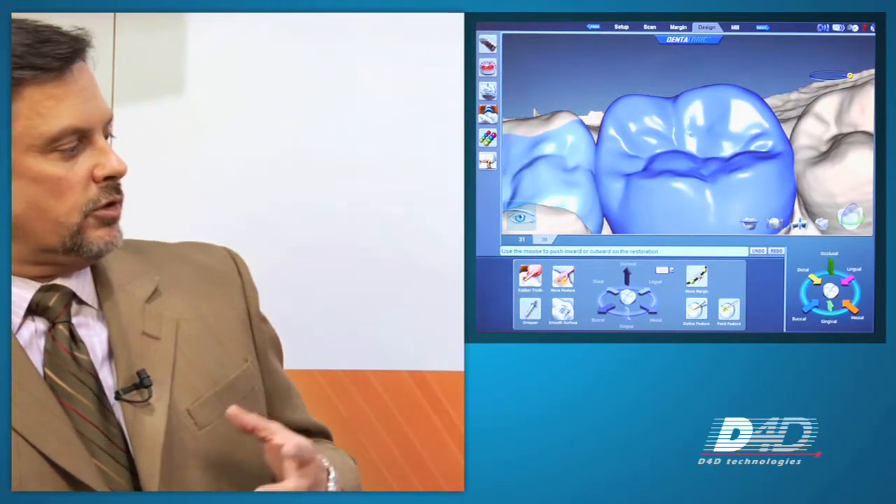At this show, we're introducing some very unique innovations that have come from our current user base. The ability to use a rubber tooth tool and modify the teeth any way that we want — again, multiple unit restorations, not only in the posterior but in the anterior as well. We can do up to 16 teeth.